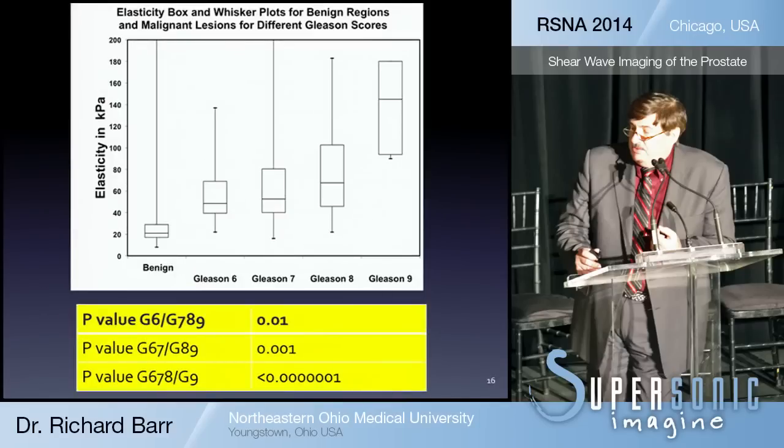Another very interesting finding is that the stiffness value actually correlated with the Gleason score, which is extremely useful for surveillance. One current standard of care is that patients with low Gleason scores like 6 are placed on active surveillance and not treated. We think that by monitoring the stiffness score, we can follow these patients and decide when they do need treatment — something we are very interested in studying further.